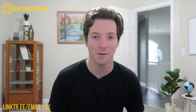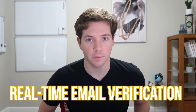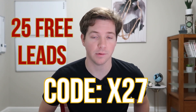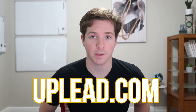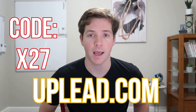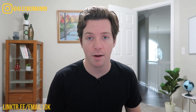This video is brought to you by UpLead. UpLead is a B2B lead generation tool that gives you access to millions of contacts worldwide. Unlike other tools on the market, UpLead offers real-time email verification so you can be sure you're getting high-quality, accurate information. Try it out today and get 25 free leads by entering partner code X27 — just go to uplead.com today and start your free trial, no credit card required. Enter partner code X27 for 25 free leads.